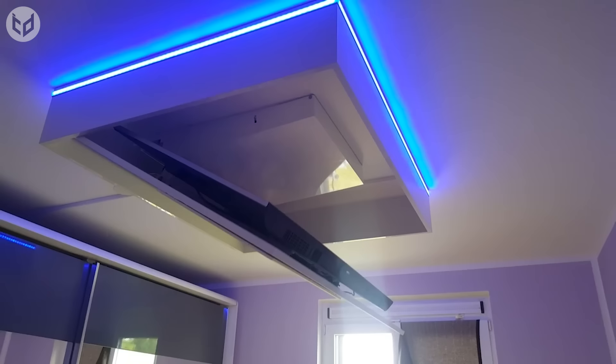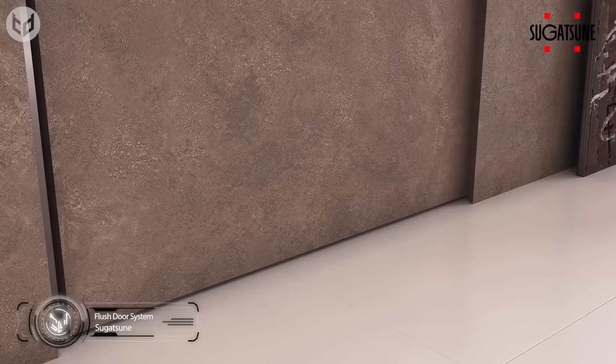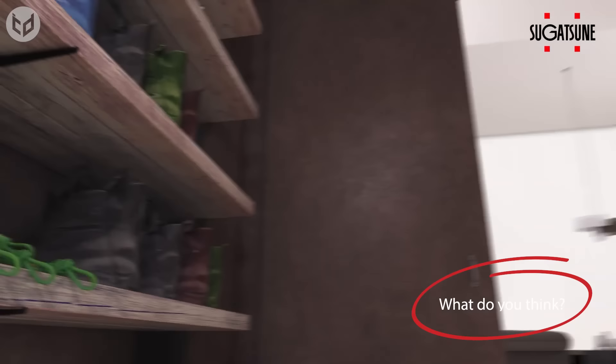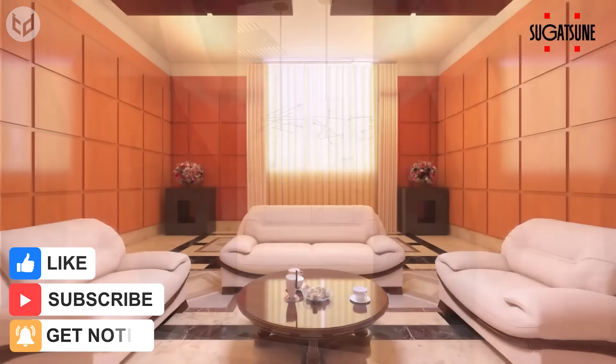Our final hidden door is the secret flush door by Sugatsune. This smooth system supports up to 70kg in weight and provides a gracious entrance to a walk-in closet, a bathroom, or just about any room in the house. Who even needs door handles anymore? Which of these hidden rooms or secret furniture impressed you the most? Let us know in the comments. Remember to leave a like if you enjoyed the video and subscribe for more interesting and creative content. Thanks for watching and we'll see you again next time.